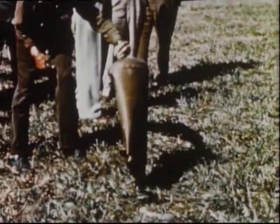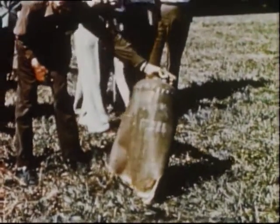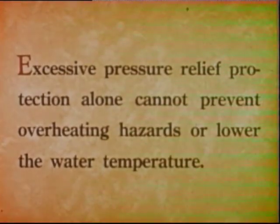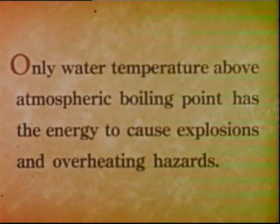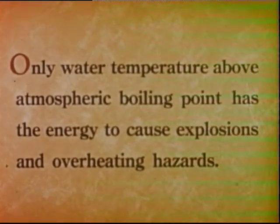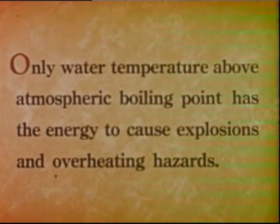Here's the top part of the copper tank. Flashing superheated water caused this, not pressure. To summarize, excessive pressure relief protection alone cannot prevent overheating hazards or lower the water temperature. Only water temperature above atmospheric boiling point has the energy to cause explosions and overheating hazards.